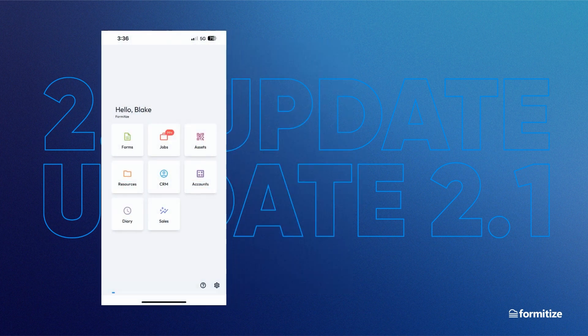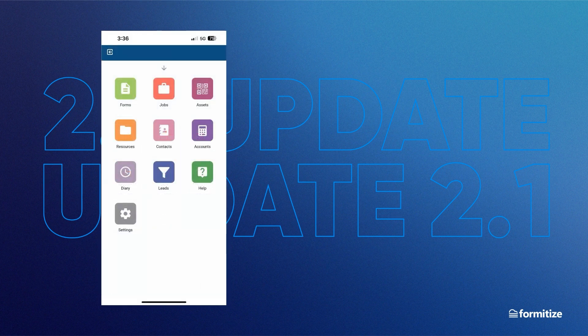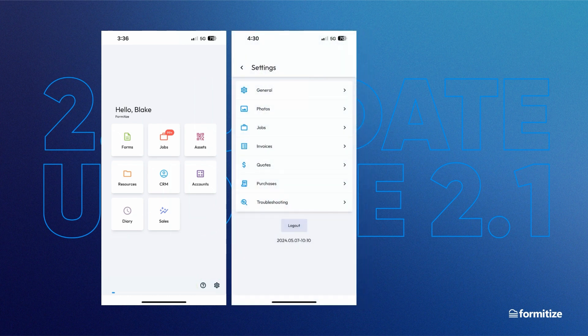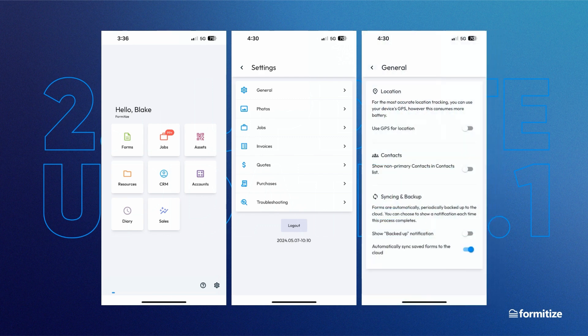Once you have logged in, you will see the new menu page. It is similar to the current version, just freshly designed, and this modern new look will carry through to the management portal too. At the bottom of the screen, you can see the help and settings icons. The settings have been refreshed with the new look, and with a more intuitive language to help make the options clear. Now it's so much easier to clearly see the setting options you have chosen.